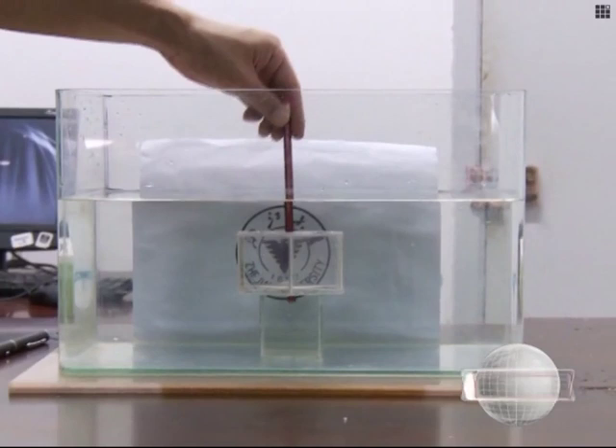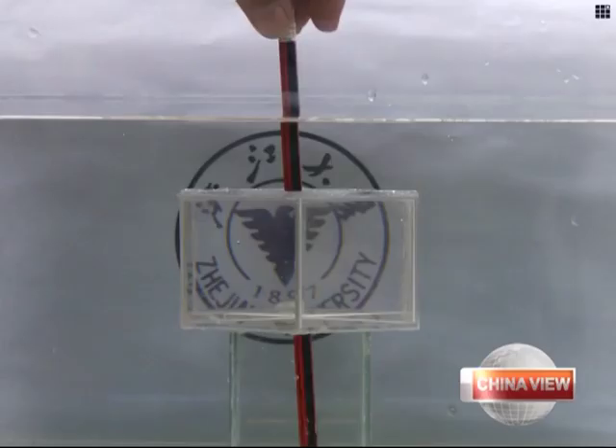A team of scientists at a university in East China's Zhejiang province has found a way to use light refraction to render objects invisible.